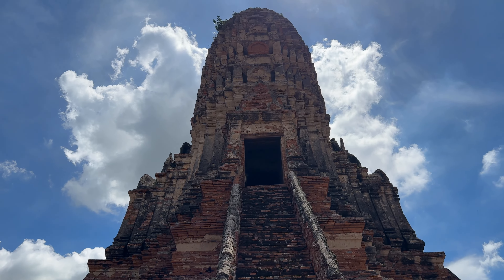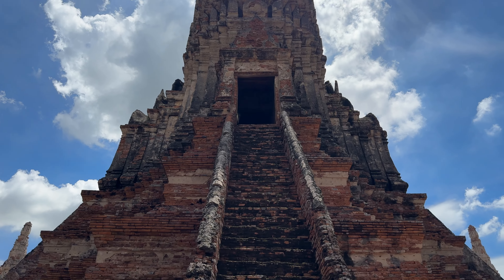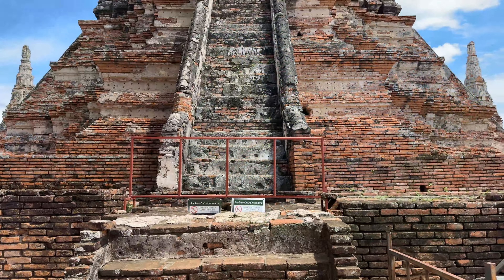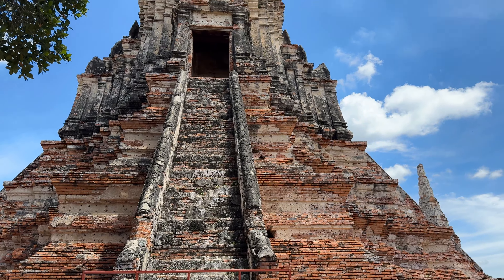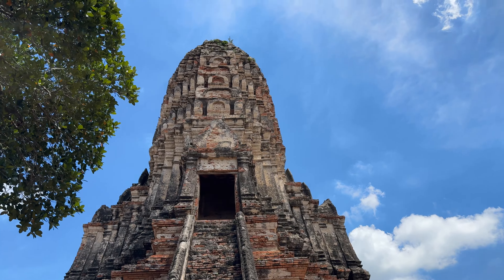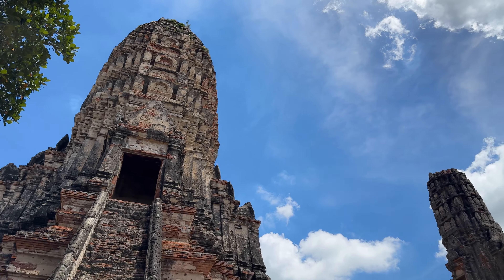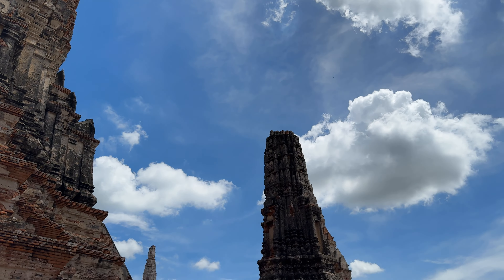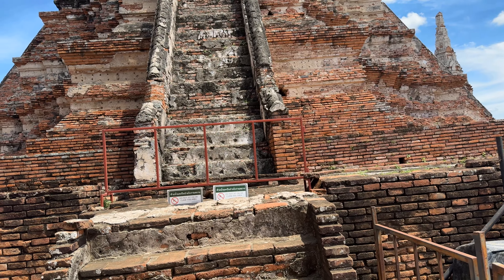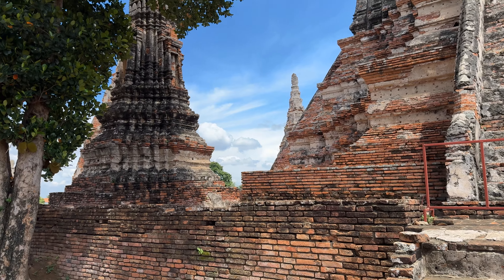The chedi was early Ayutthaya styling, even though I think the chedi itself was built in the 1700s. This is a nice look right up here to that relic chamber. You see the seven tiers of the top of that chedi, and it would have had the staff of Shiva at the very top. It is just fantastic. I don't know if this would have been a Naga on the rail, but it's really, really nice.